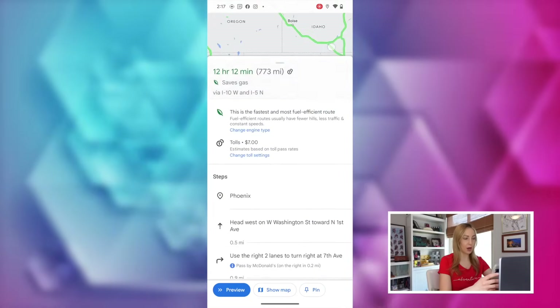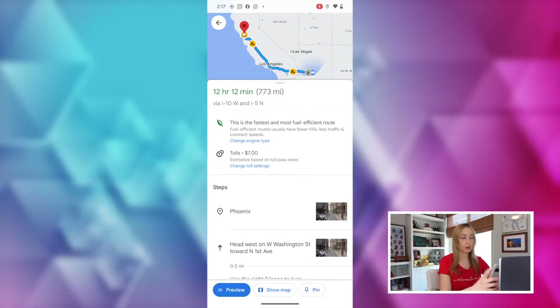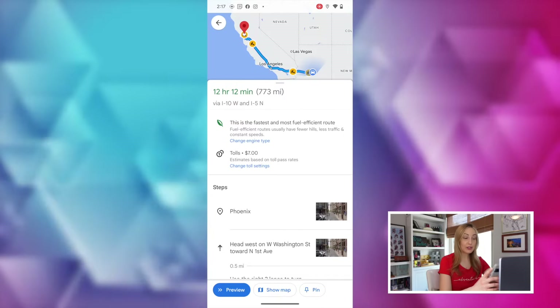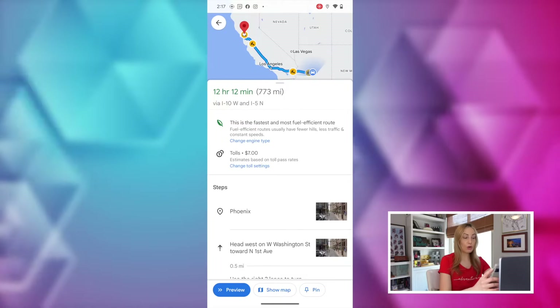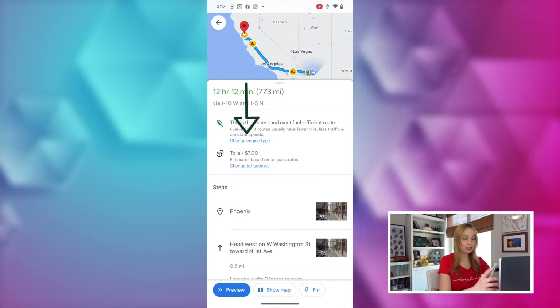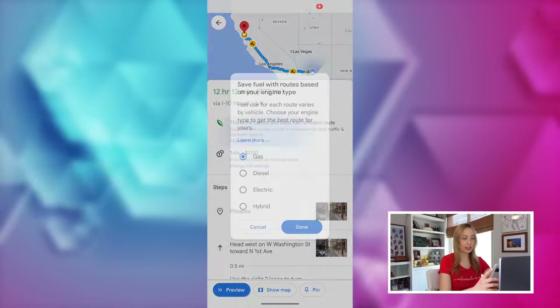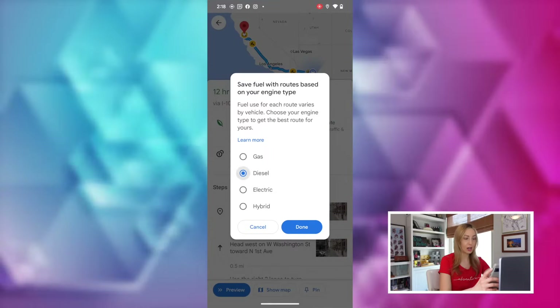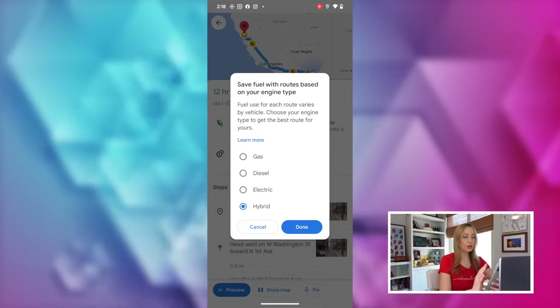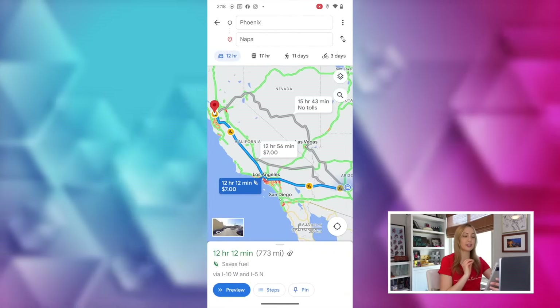When you input your directions on mobile before you start your navigation, swipe up on the card from the bottom. Here you'll see Google has you on the fastest route, avoiding whatever slowdowns it can. But underneath that traffic view, it also shows you how fuel efficient the route is, and here you can change the engine type. Tap on that to set your engine from gas to diesel, electric, or hybrid. Google Maps will automatically create a route customized to your engine type.